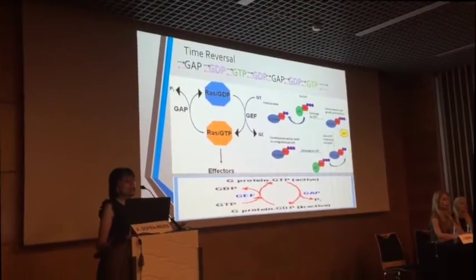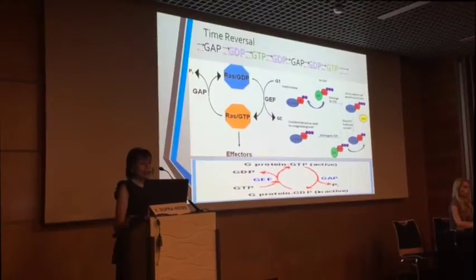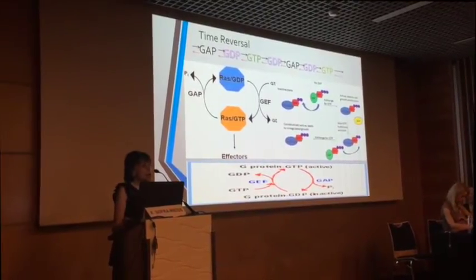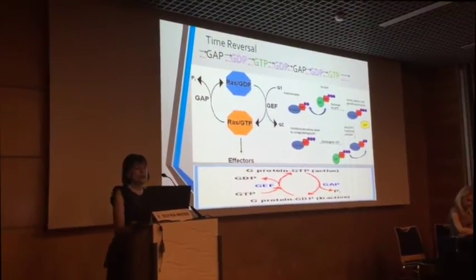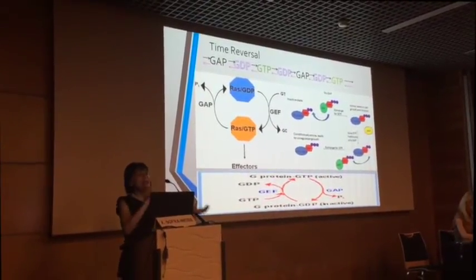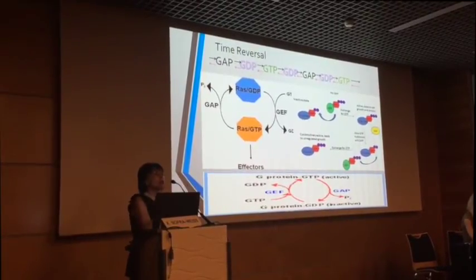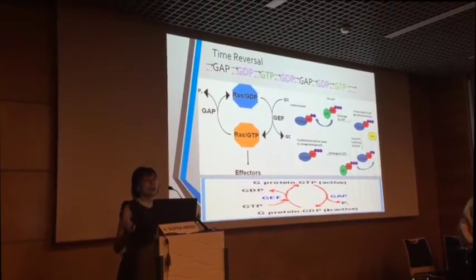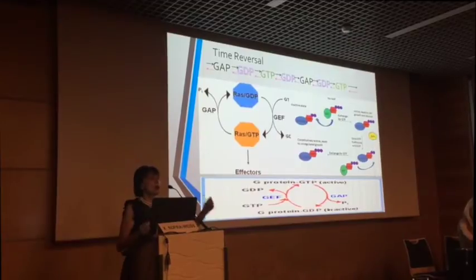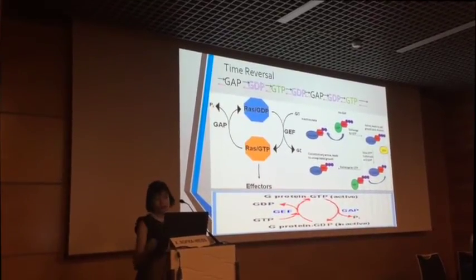G-proteins are very important for amplification of signals. They go from GDP — one phosphate — to GTP — two phosphates. This phosphate adding and subtracting, breaking down and reintegrating, makes a whole difference. Like I said, you have a cup, you break it, it's gone. And yet these molecular mechanisms keep going back and forth in time.